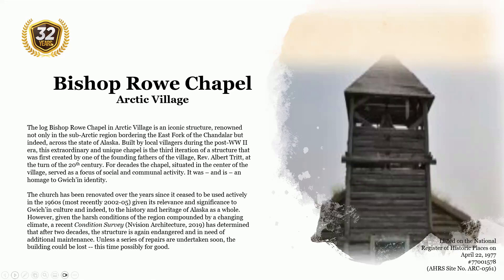The church has been renovated over the years since it ceased to be used actively in the 1960s, most recently in 2002 to 2005. Given its relevance and significance to the Gwich'in culture and to the history and heritage of Alaska, a recent conditions survey conducted in 2019 determined that after two decades, the structure is again endangered and in need of additional maintenance. Unless a series of repairs are undertaken soon, the building could be lost, this time possibly for good.